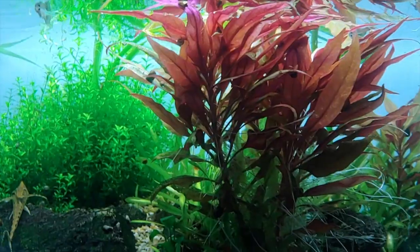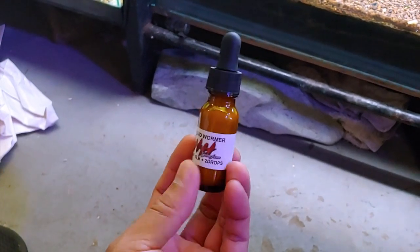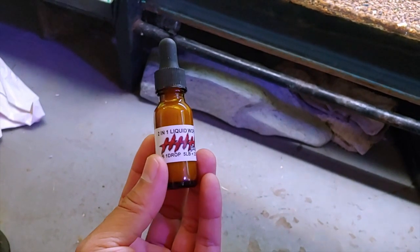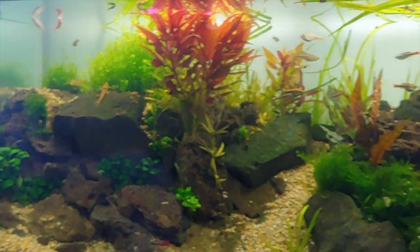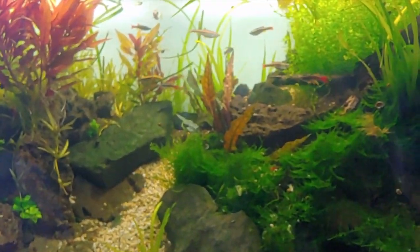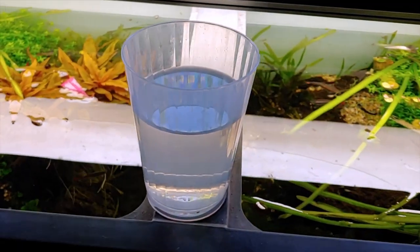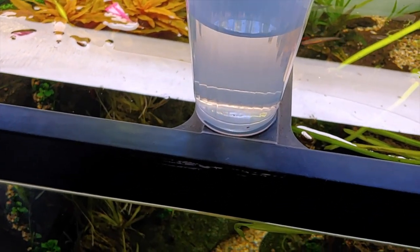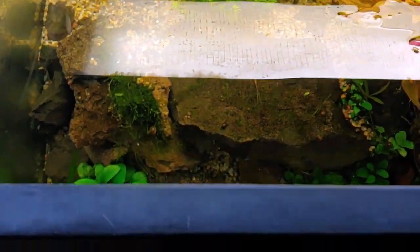I'm going to try this dewormer that's actually used for chickens, recommended by my friend Bolo on the Big Island. He says to use one drop per gallon. Given there's so much hardscape in this 75-gallon tank, I'll probably do about 50 drops and dilute it in a cup of water before pouring it in. I'll see if this improves things because these fish need help and everything I've tried so far hasn't been working.